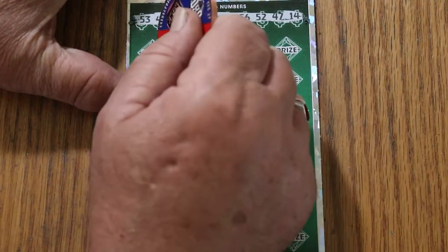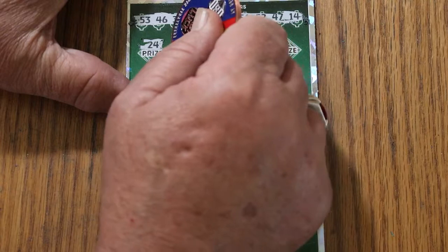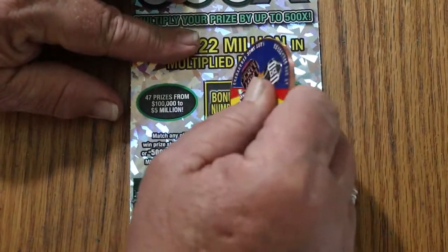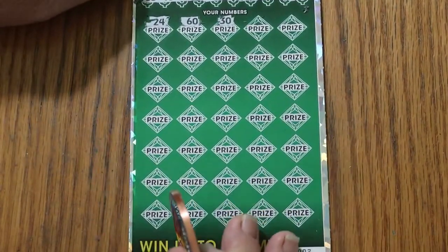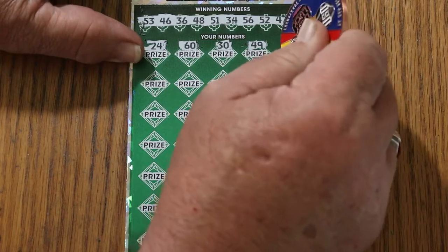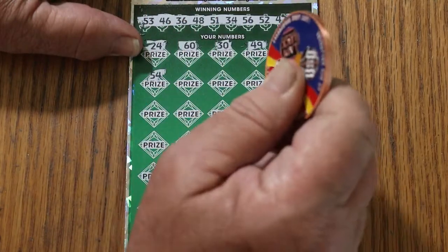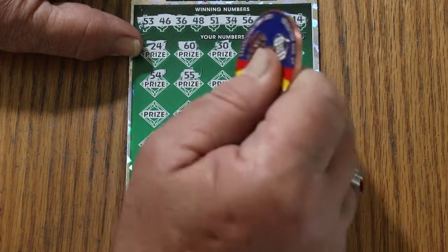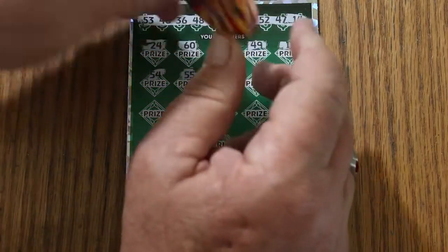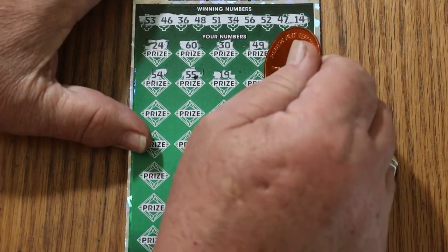All right, off we go. 24. The big 60. 30. Let's get the bonus — bonus is 35. 49. 11. 54. Double nickels, 55, 19. And we're going to switch coins — the collab coin is just a little too tough for this ticket. All righty, go to the Georgia coin.